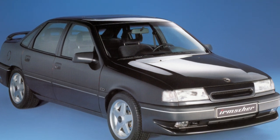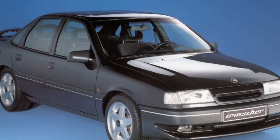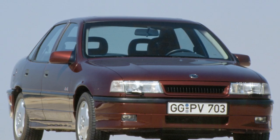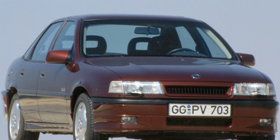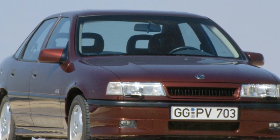Engine. The range of Vectra A power units is very diverse — it consists of 11 petrol 4- and 6-cylinder engines and 3 4-cylinder diesel engines. Therefore, even the most demanding buyer will be able to choose an acceptable option.